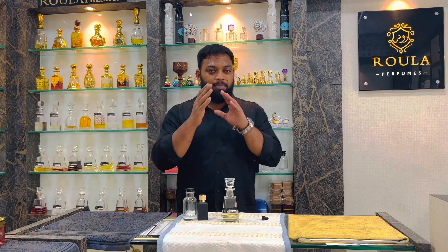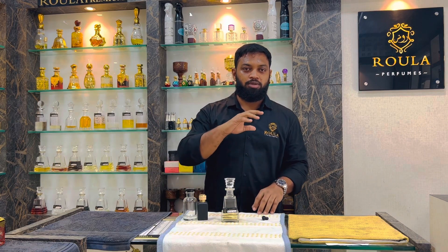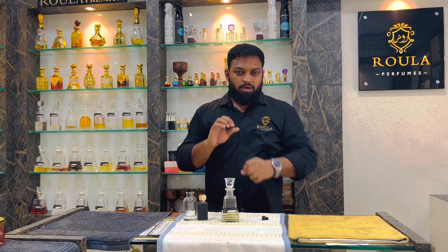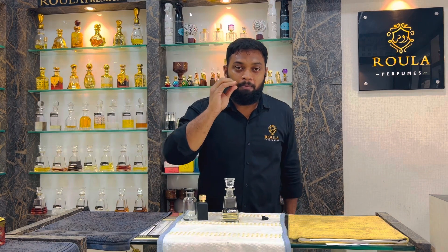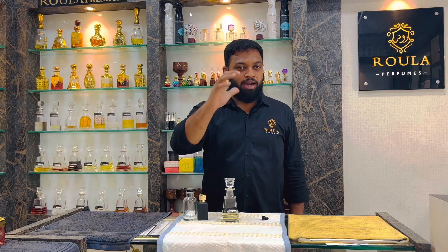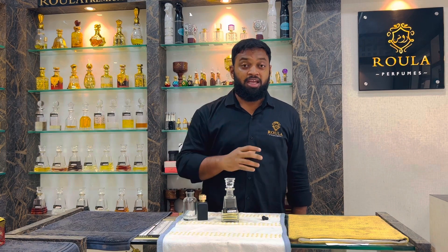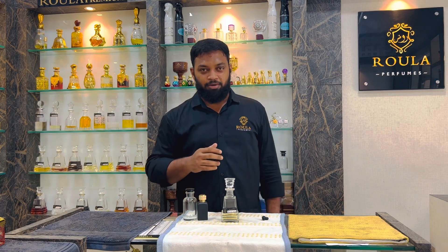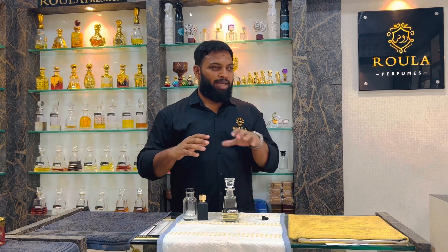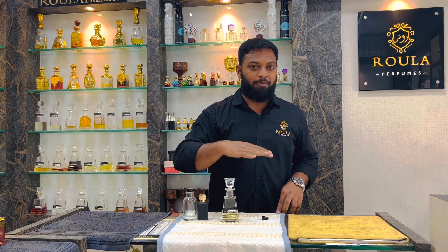If you look at the middle note, the middle note is greenish, attached to the pineapple flavor. It's like geranium. The middle note is also added to the green notes.